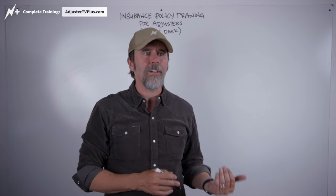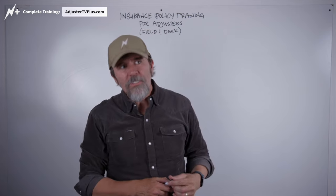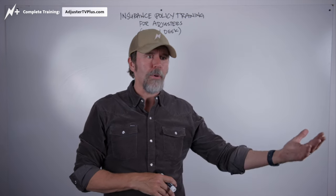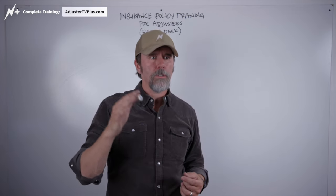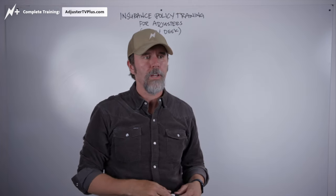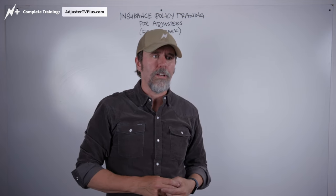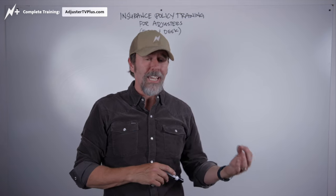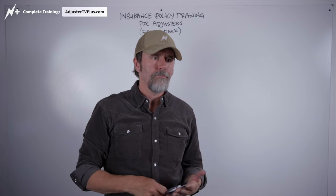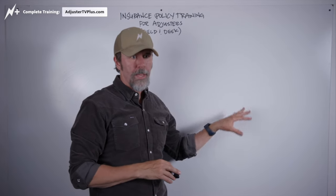The deductible is the part of the claim that the policyholder takes on. From a philosophical standpoint, I'm not sure I see the point of having deductibles. If you're paying a premium every month or every year for the insurance company to pay for stuff that happens to you for covered perils, why not just pay for the whole thing? Why have a deductible? Having any kind of a deductible probably discourages little nickel-and-dime claims. But long and short, the deductible is the insured's part of any claim.